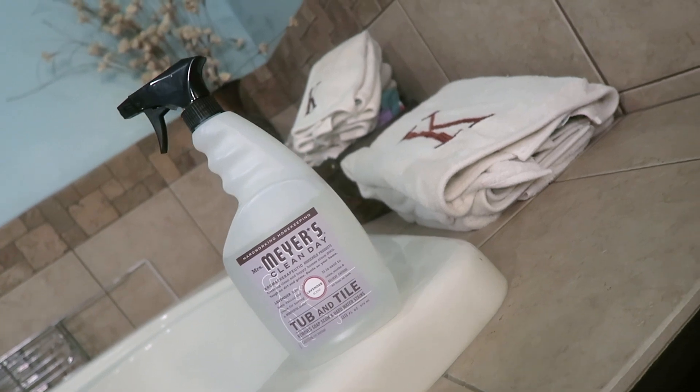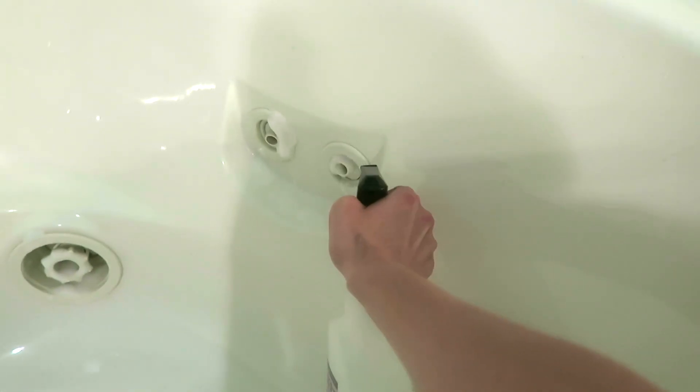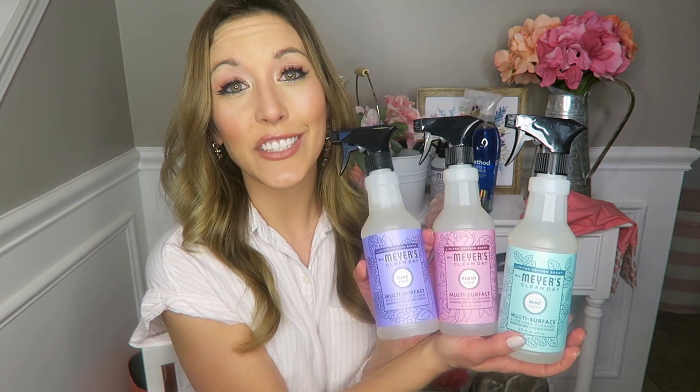This next product is from the Mrs. Meyers line — I have it in the lavender scent — it's the Tub and Tile Cleaner. I feel like it really cuts through soap scum and works nicely. I have a jacuzzi tub and I spray this inside the jets where there can be extra soap scum and mold sometimes, and this does the job. The lavender scent is just so calming, relaxing, and lovely.